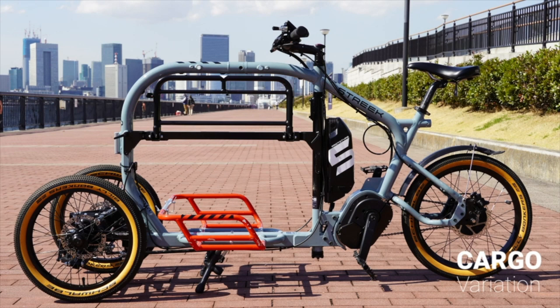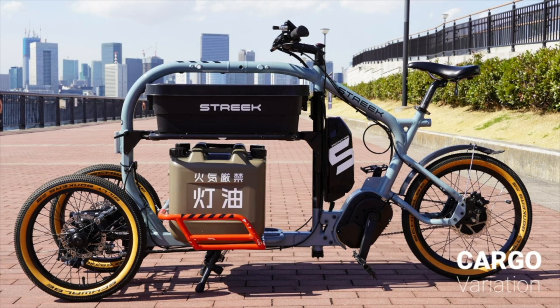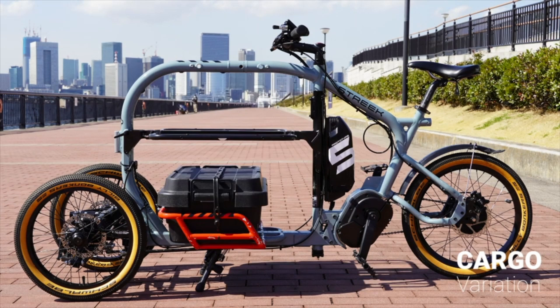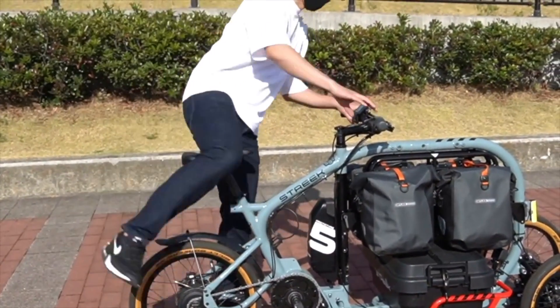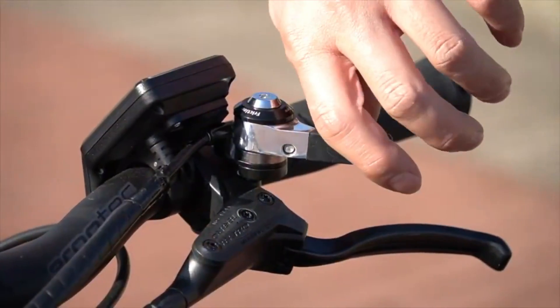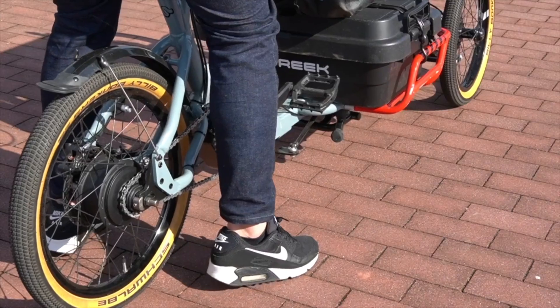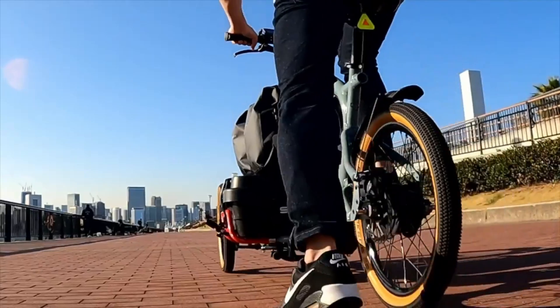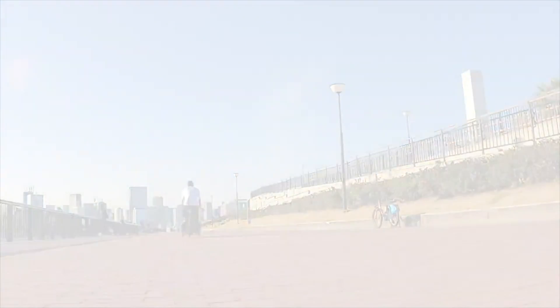A combination of hydroformed aluminum frame components and molded-in elements on the cargo box give the tricycle a robust and fashionable appearance. Because of its small size and front-mounted remote control, the tricycle is easy to park and ride. For eco-conscious city dwellers, there's no better option than the Streak Cargo Trike. It is currently available for pre-order for $3,999 and is anticipated to be ready for production soon.